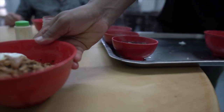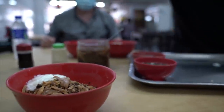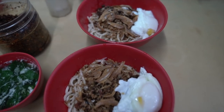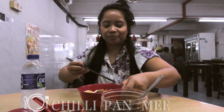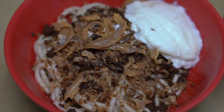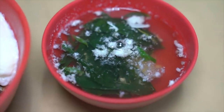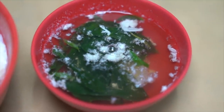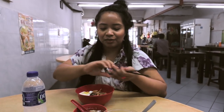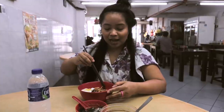This is the iconic restaurant Kin Kin. It is the originator, the creator, the pioneer of chili pan mi here in Malaysia. They give you this beautiful, delicious-looking pan mi — man, this is so good, it's my favorite. And a bowl of soup on the side. To balance it up, there's some veggies, eggs, and let's dig in.